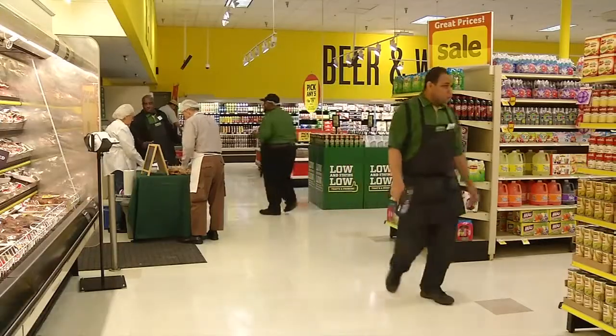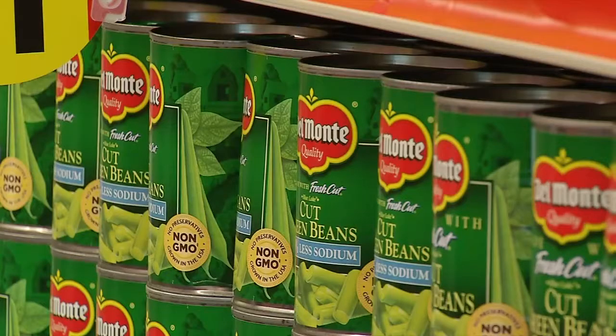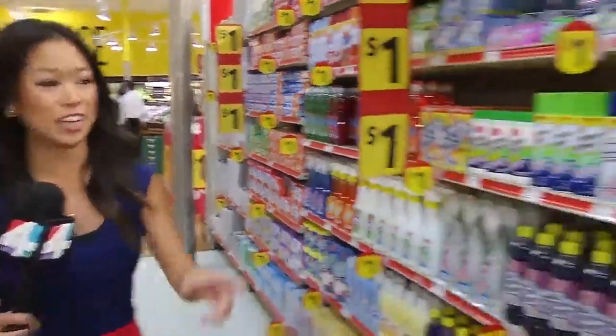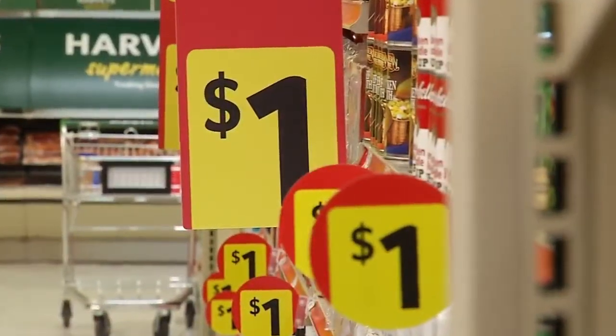The makeover includes fresh yellow paint, new uniforms, and a cleaner look. On top of the physical changes, every Harvey store will have a dollar zone, which offers things like cleaning supplies, candy, and cereal — all of that you can buy for a dollar. You're going to see an entire new beauty section with different beauty items, all priced relatively well.